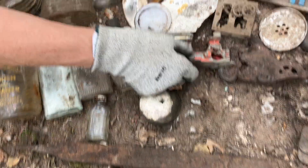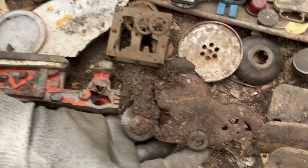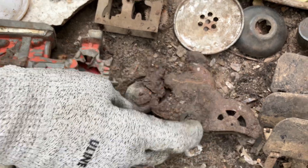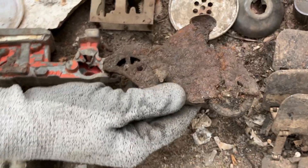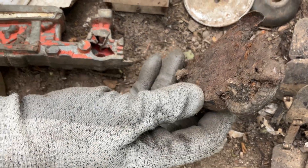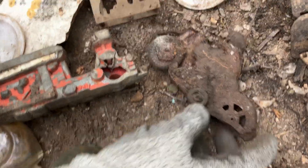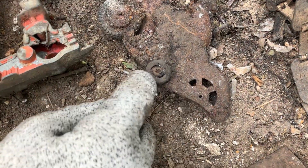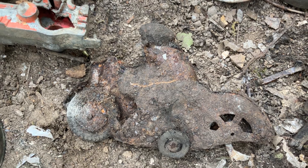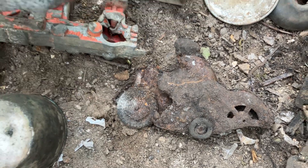Another fun find that Pam found is this old iron motorcycle rider - that is so cool. That would have been a wind-up toy. It looks like there's a rubber tire on it - yes, it's a rubber tire - and there's something rubber here too, which is why I think it may have been a wind-up toy. It's definitely a motorcycle for sure.